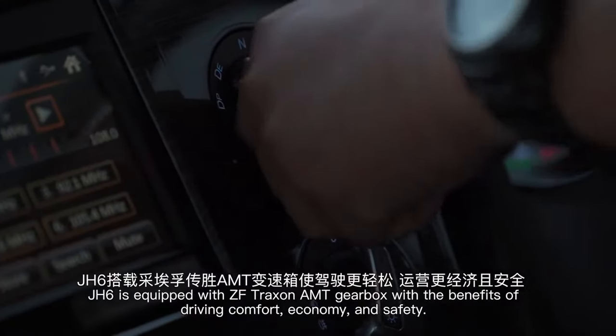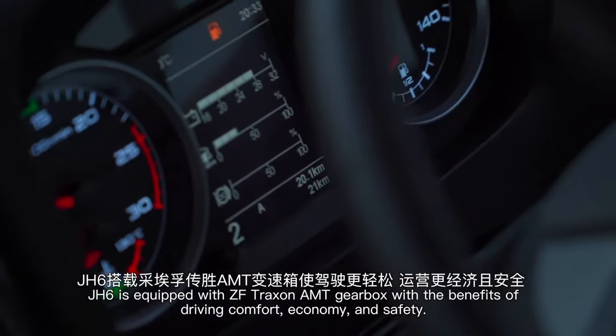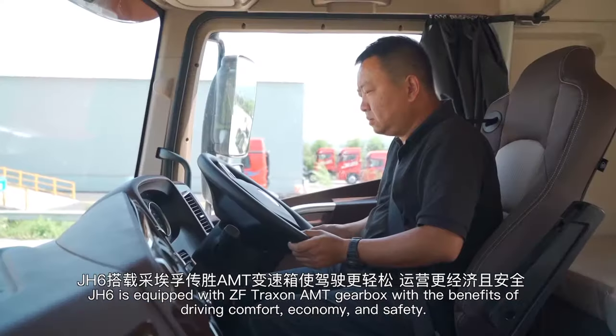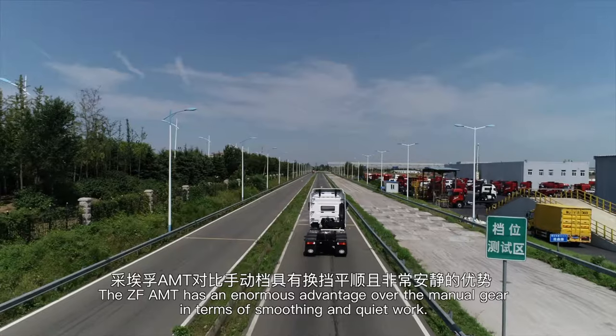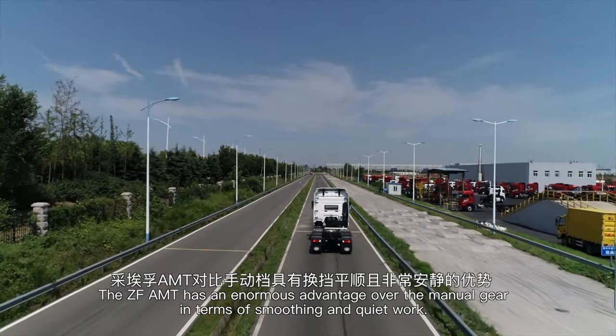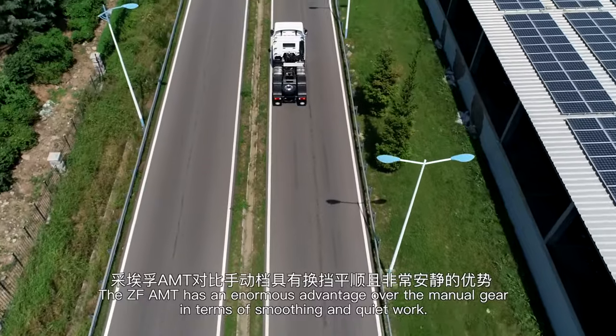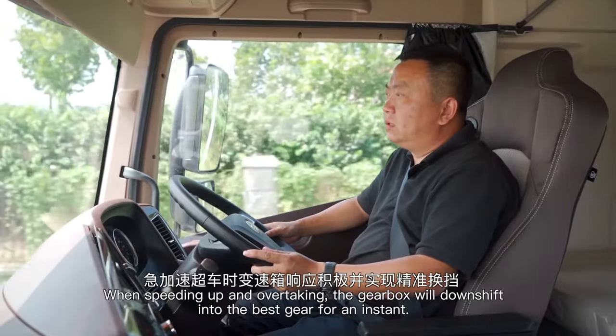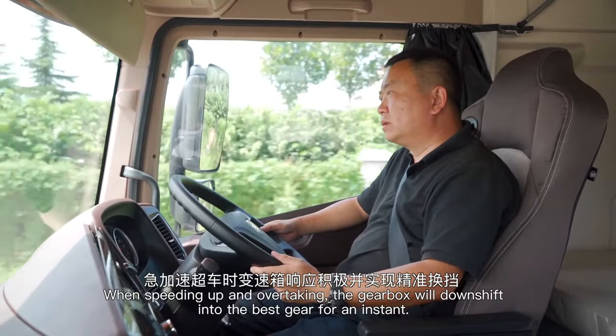J-H6 is equipped with ZF Traxxon AMT gearbox with the benefits of driving comfort, economy, and safety. The ZF AMT has an enormous advantage over the manual gear in terms of smooth and quiet work. When speeding up and overtaking, the gearbox will downshift into the best gear instantly.